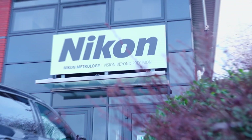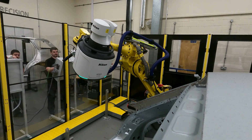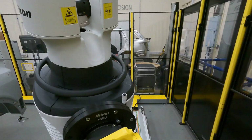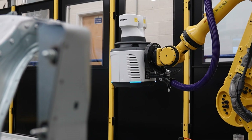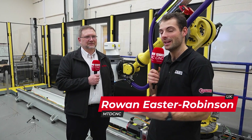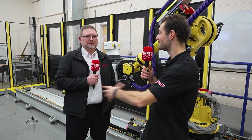Nikon worked with best-in-class technology providers to build inspection automation solutions. Here at the Nikon Open House it's all about automating inspection with the Aptis system and also all the technical partners that helped to make this demo that we stood inside here right now possible.